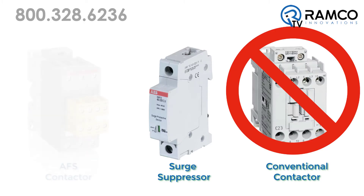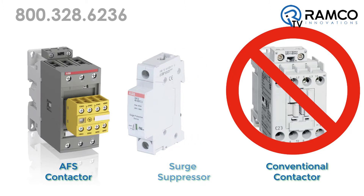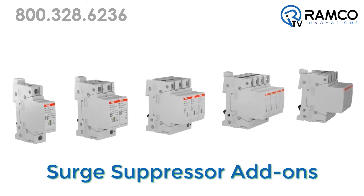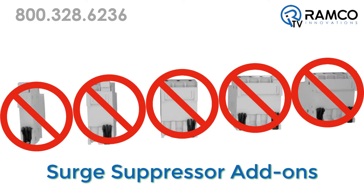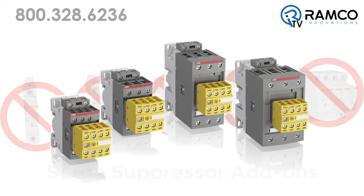Unlike conventional contactors, ABB's AFS contactors have built-in surge suppression, preventing surges from ever reaching the control circuit. With no need for the usual external surge suppressor add-ons, ABB's solution means one less device to install and one less complication to manage.